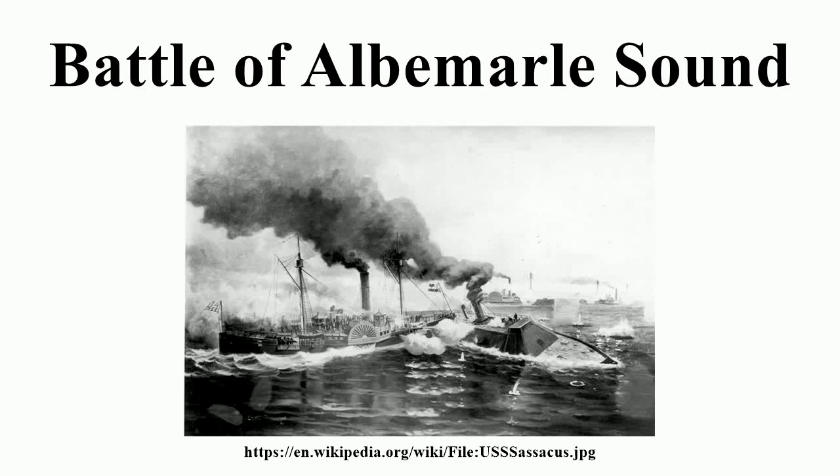The Battle of Albemarle Sound was an inconclusive naval battle fought in May 1864 along the coast of North Carolina during the American Civil War. Three Confederate warships, including an ironclad, engaged eight Union gunboats. The action ended indecisively due to the sunset.